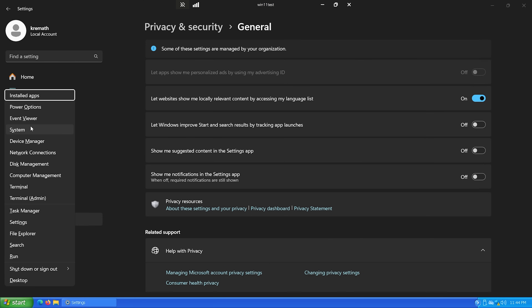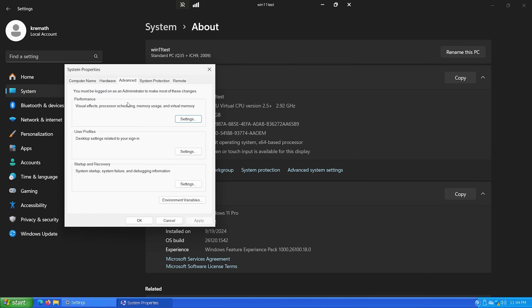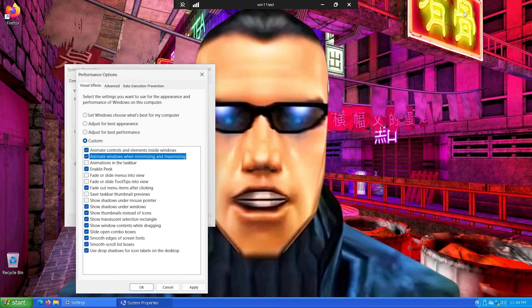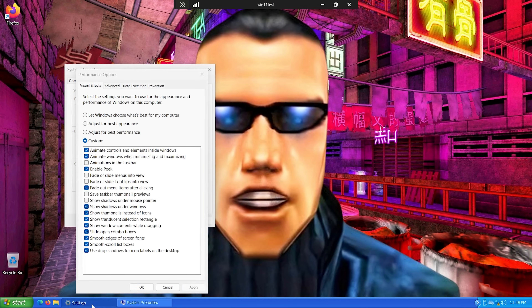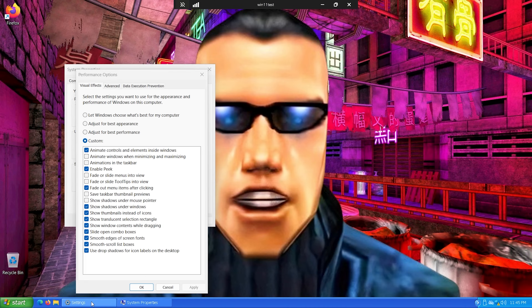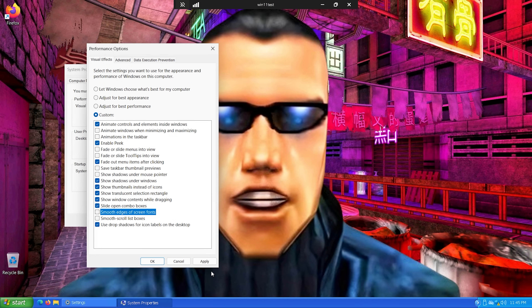Right-click Start, click System, then Advanced System Settings. Under Advanced, click Performance Settings. I like to do Custom and remove some animations — I get rid of fading and I'll keep 'Animate windows when minimizing and maximizing' off. Watch the difference: with animation on it feels sluggish; with it off it feels much snappier. Smooth scrolling I don't care about either.